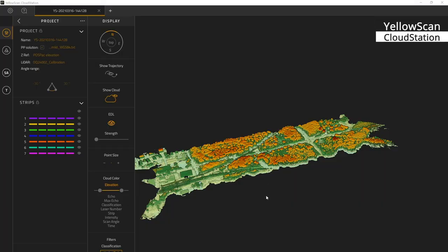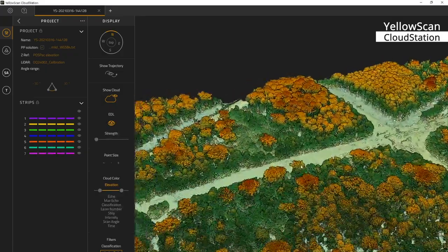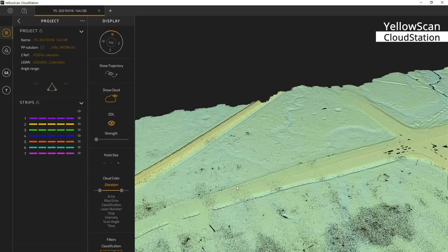Now we look at the data from the entire flight area and we zoom in to a forestry area. With one single click I can hide the trees and I just look at the terrain data.